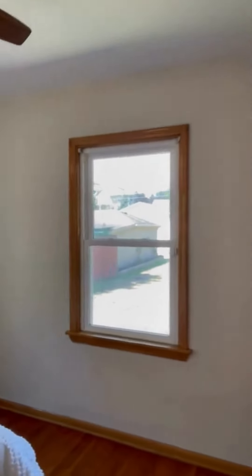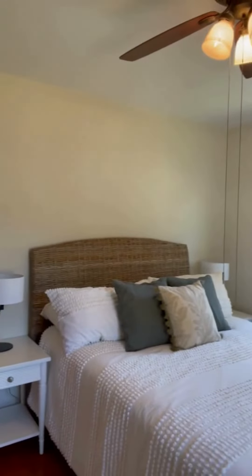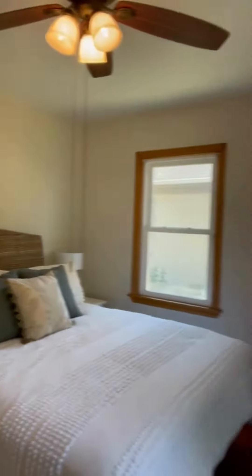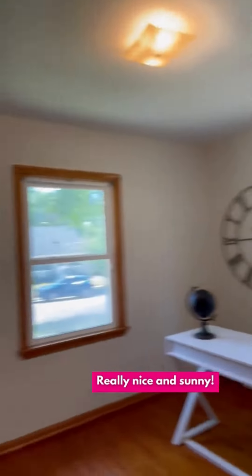It has newer windows that you can click out and clean. It's a good size room — this is a queen size bed, just so you get an idea of the size of the room. And this is also the other bedroom. Again, check out the hardwood floors throughout. It's really nice and sunny.